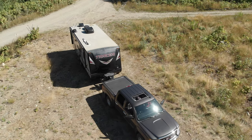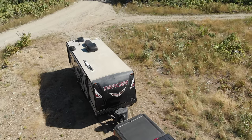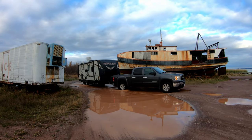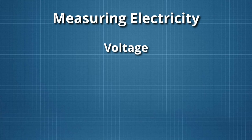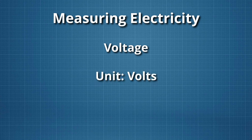Most of what you need to know about an RV electrical system comes down to measuring various aspects of electricity. To do this we have to talk about a few things. The first measure is voltage, and is measured in volts, written as an uppercase V.